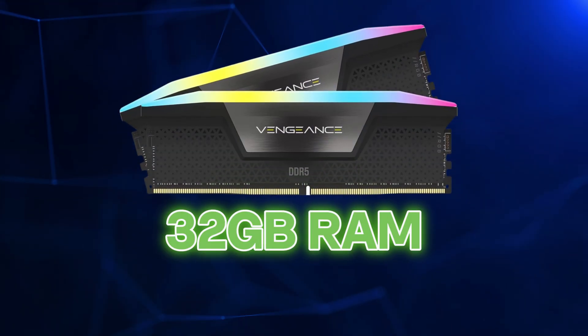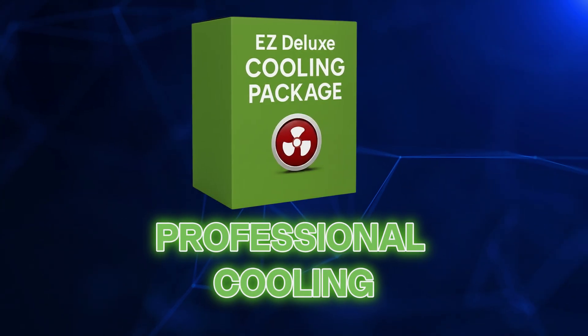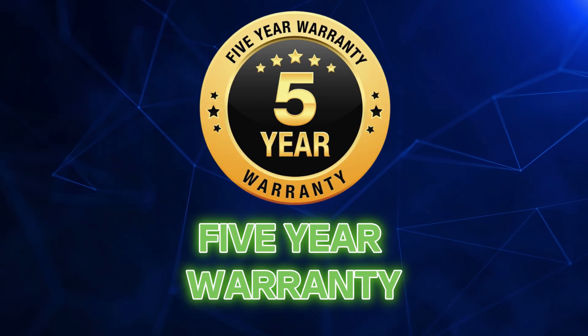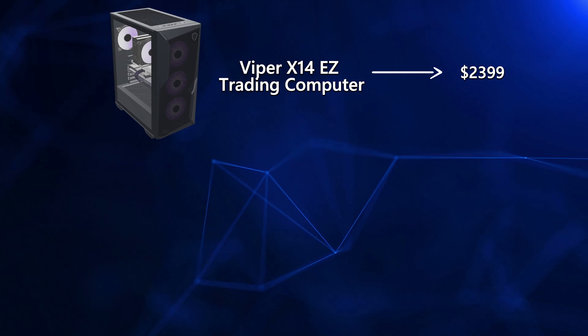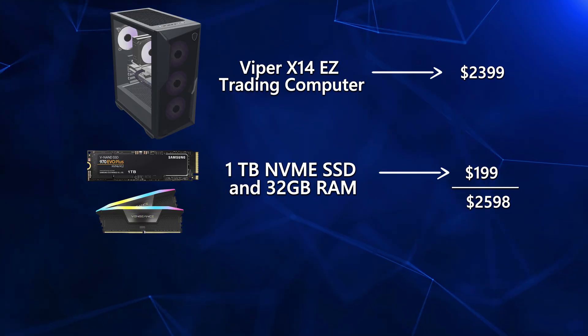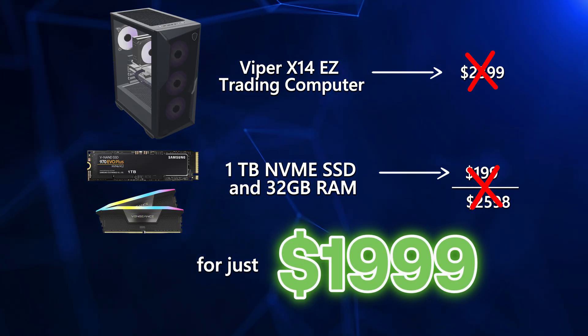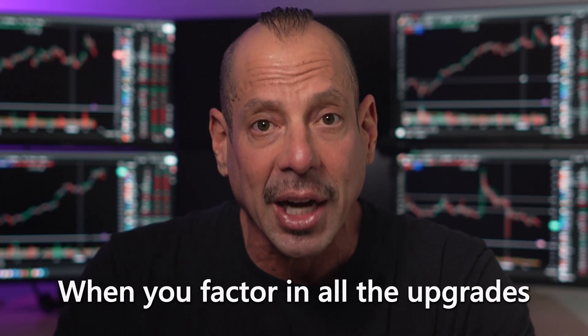We're also including 32GB of RAM, multiple monitor support out-of-the-box, professional cooling, and our 5-year bumper-to-bumper warranty — and that also includes our lifetime technical support from my team that only deals with traders. I'm offering you the very special edition of the Viper X14 Easy Trading Computer with 4-monitor support, the extra-large 1TB SSD, and 32GB of RAM for just $1,999. That's a whopping $600 off the regular price when you factor in all the upgrades.